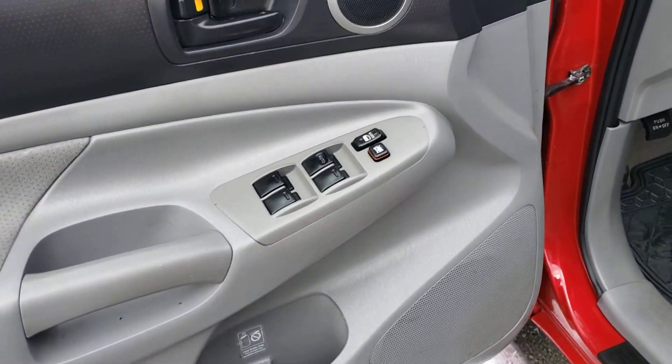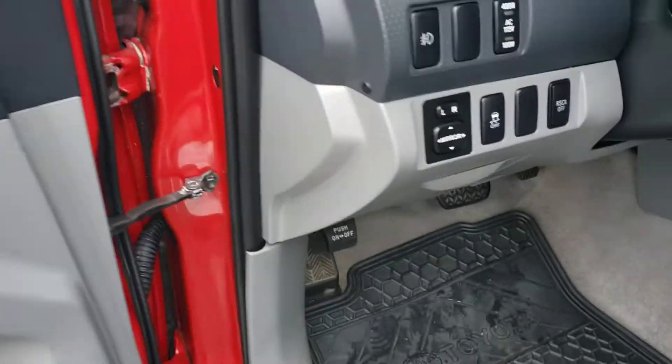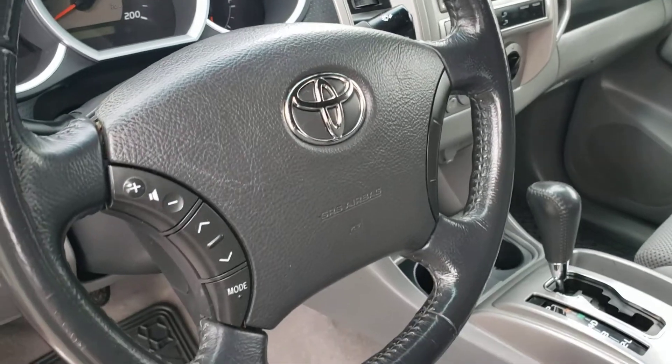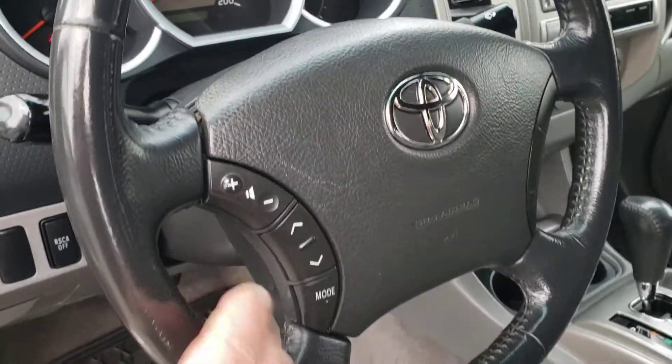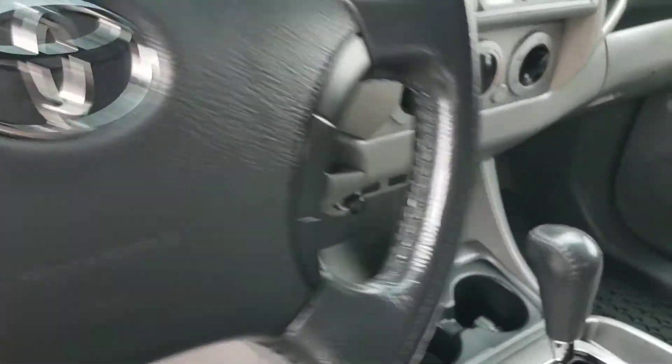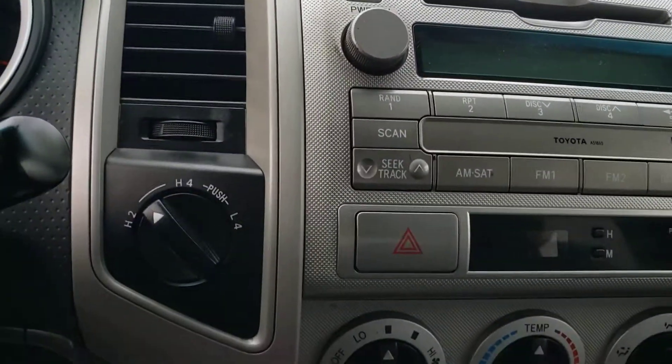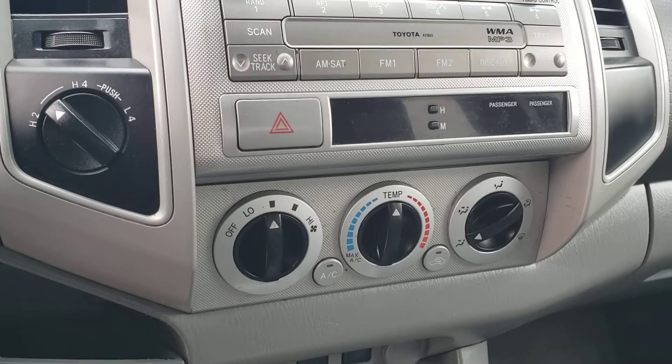Inside the door you get your power windows, power locks, and power mirror controls right here, as well as your fog light controls, headlight controls, and wiper controls on the other side. Volume controls for your media here. Automatic transmission, and there's your four wheel drive selector. Climate controls as well.